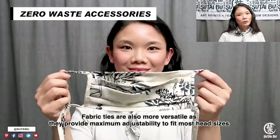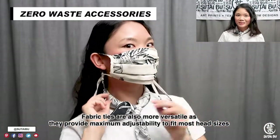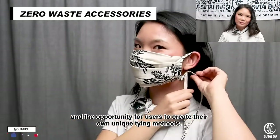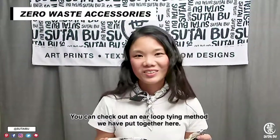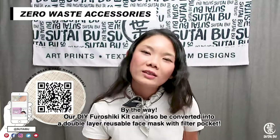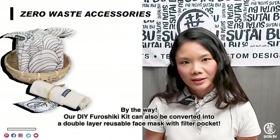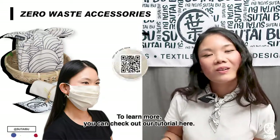Fabric ties are also more versatile as they provide maximum adjustability to fit mold, head size, and the opportunity for our users to create their own unique tying method. You can check out our year-look tying method we have put together over here. And by the way, our DIY Furoshiki Kit can also be converted into a double-layer reusable face mask with filter pockets. To learn more, you can check out our tutorial over here.